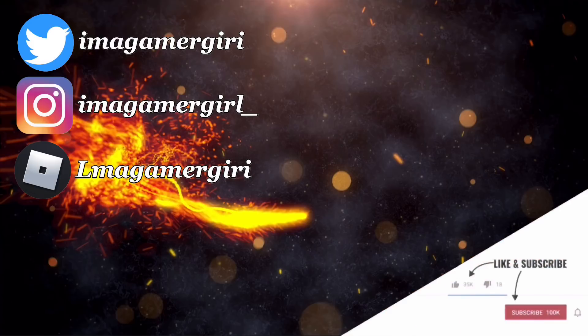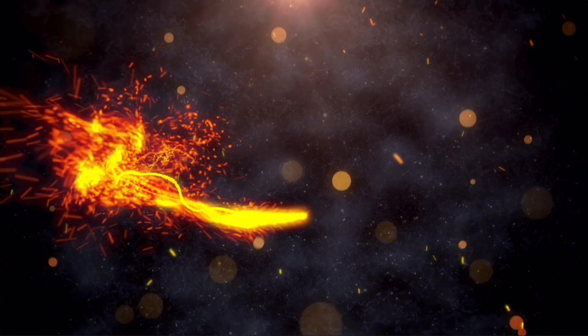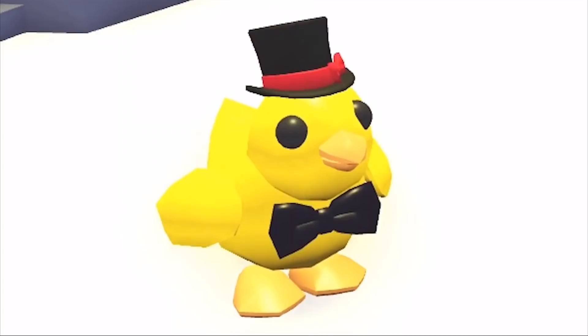Hello Gamers, today we are going to be looking at the new pet accessories coming tomorrow at 5pm UK time, so you'll need to search up what that is in your timezone because obviously it depends where you are as to what time it is.